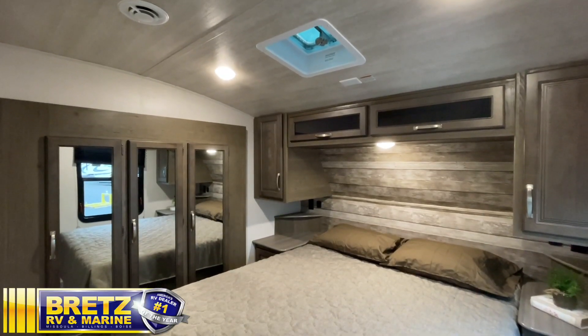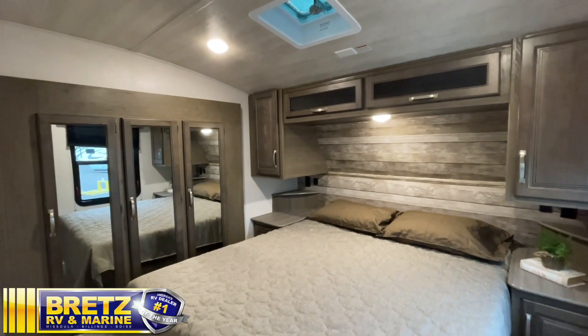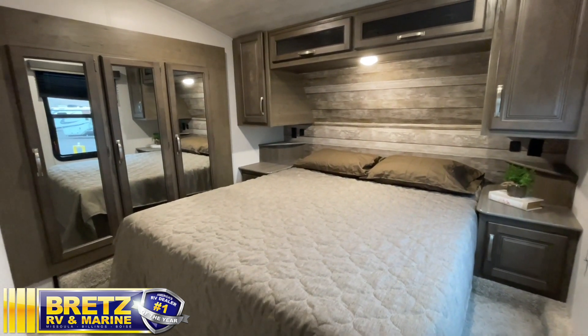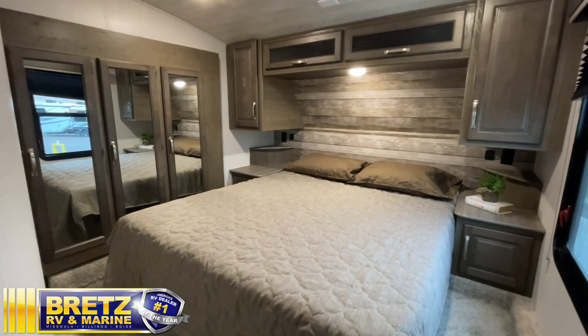This particular Cougar has a wardrobe slide, so even on a short fifth wheel you can have a little extra wardrobe. It's also pre-wired for a second air conditioner, and it has 50-amp service on this coach, so it's all ready to go.